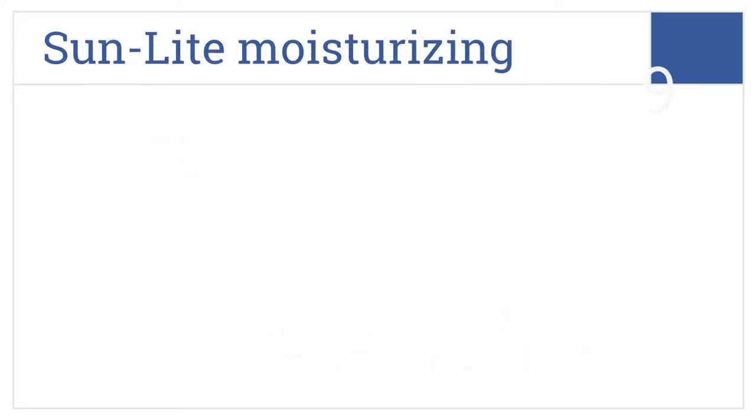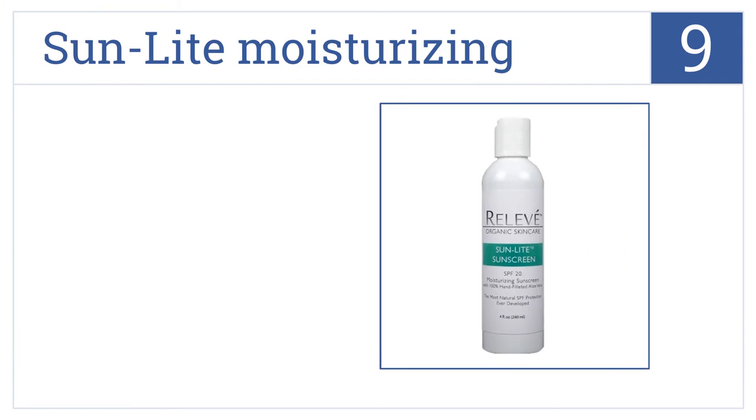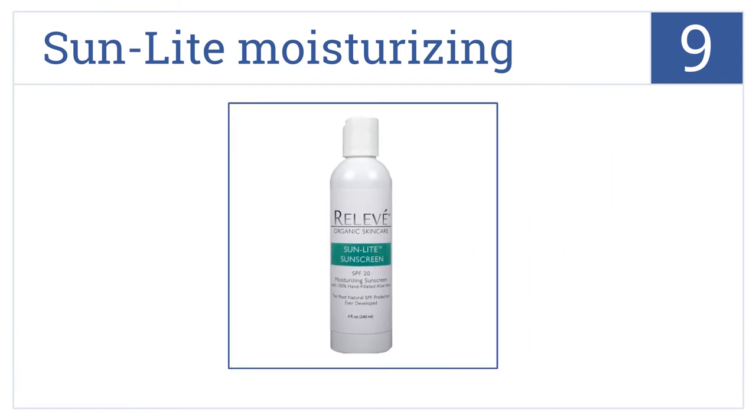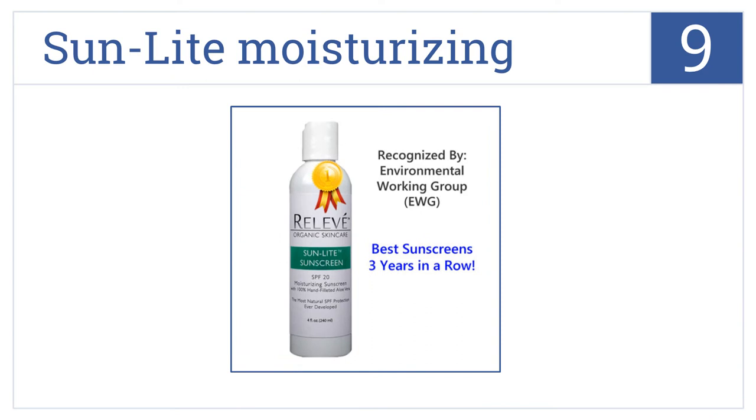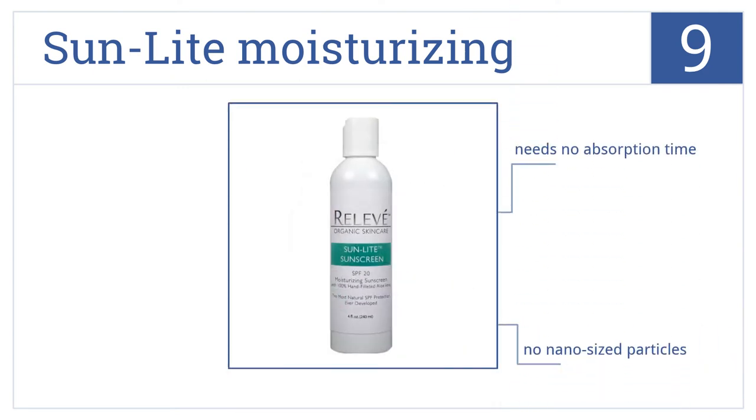At number 9, Organic Sunlight Moisturizing Protection contains natural mineral pigments and raw hand-filleted aloe vera that nourishes and heals the skin while in the sun. It needs no absorption time and has no nano-sized particles, but you must reapply it frequently.